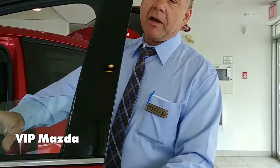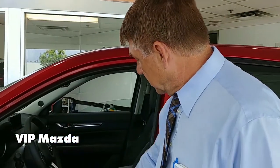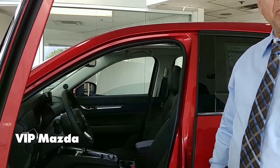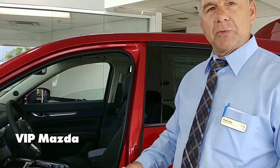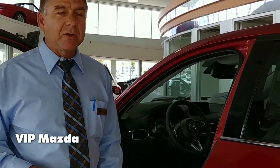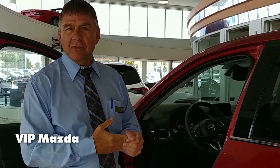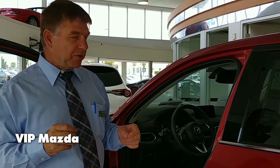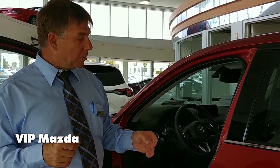The CX-5 GT has got real leather and a three-way programmable seat, which is nice when you're switching family members in the vehicle — you can just push one button and you don't have to change everything. Another thing to point out is that this vehicle is actually made in Japan, and there aren't very many left in the market that are, so there's a little bit nicer fit and finish with extra details you won't find in competitors' vehicles.